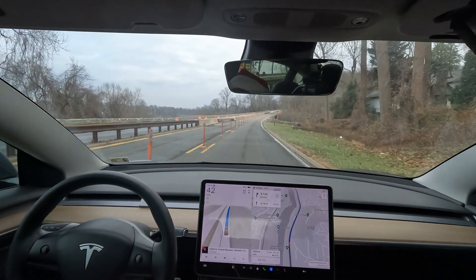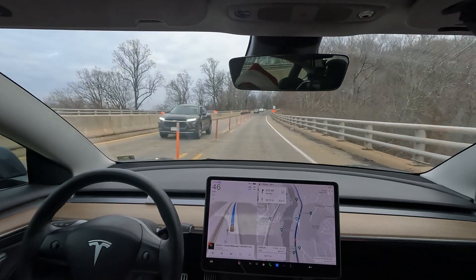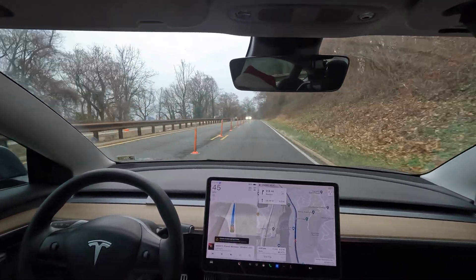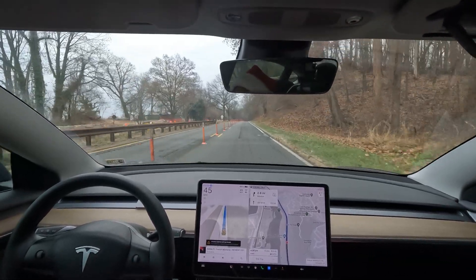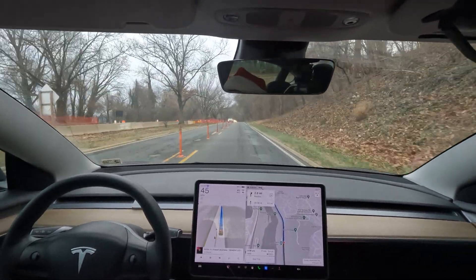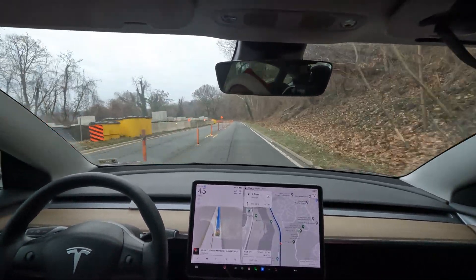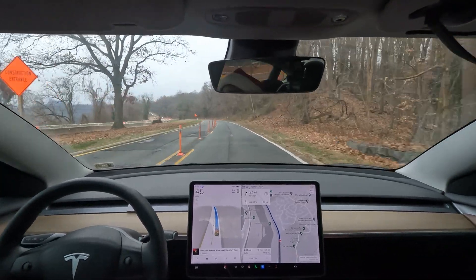We've almost made it to the end of the GW Memorial Parkway. The parkway was one of my favorite roads to drive on; now I'm just waiting for this construction to end. We're on one side of the road with both sides of traffic, and the other side is pure construction. There used to be little spots where you could pull off and look over at Georgetown and the river, but they've got it all blocked off right now. I'm not sure how long they're planning on doing this.